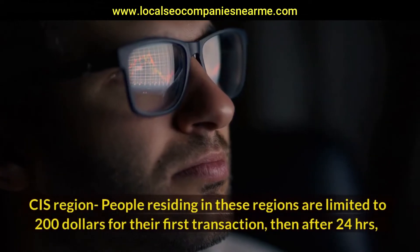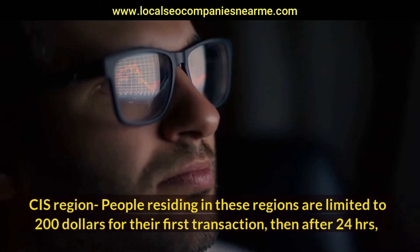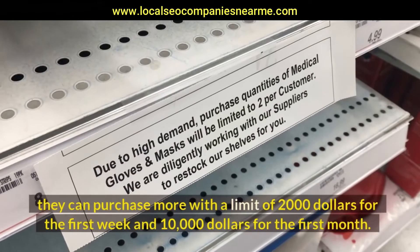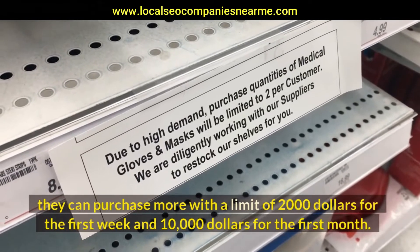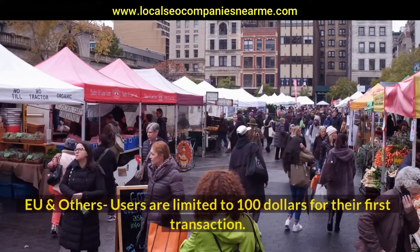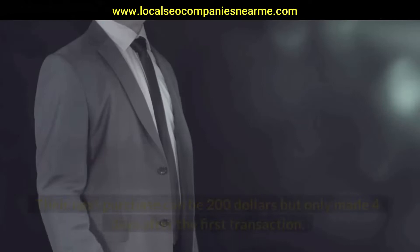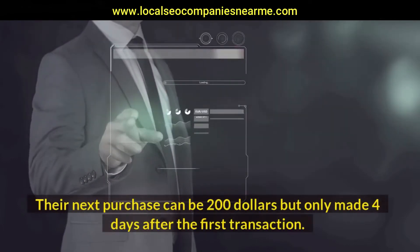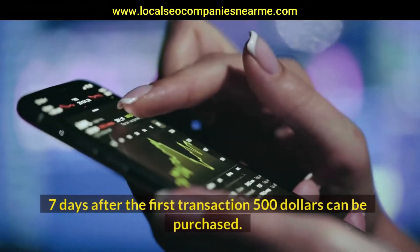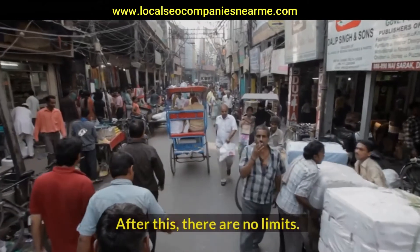CIS region: people residing in these regions are limited to $200 for their first transaction. Then after 24 hours, they can purchase more with a limit of $2,000 for the first week and $10,000 for the first month. EU and others: users are limited to $100 for their first transaction. Their next purchase can be $200 but only made 4 days after the first transaction. 7 days after the first transaction, $500 can be purchased. After this, there are no limits.